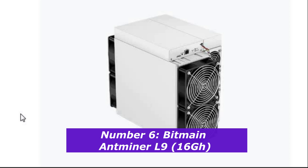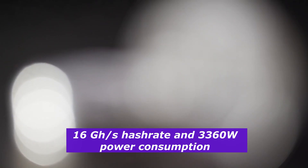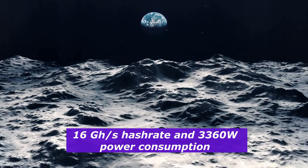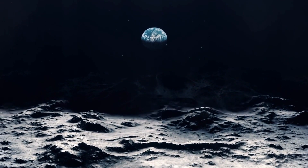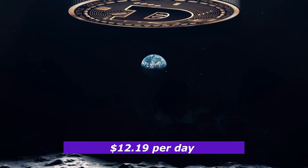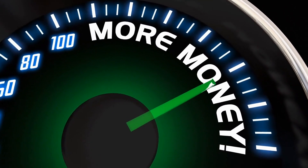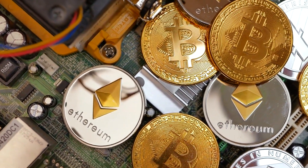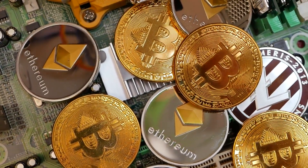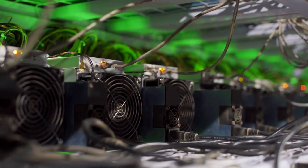Number 6: Bitmain Antminer L9, 16 gigahashes. This miner specializes in Scrypt mining for Litecoin and Dogecoin. With a hash rate of 16 gigahashes per second and a power consumption of 3,360 watts, it's a powerful option for anyone interested in mining these popular cryptocurrencies. It earns about $12.19 per day, totaling $365 per month. Ideal for dual mining Litecoin and Dogecoin, the L9 offers solid profitability and the ability to handle both coins with ease — a top-tier option for Scrypt mining.